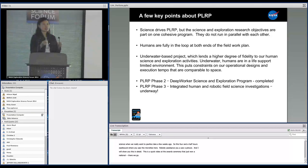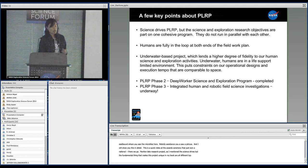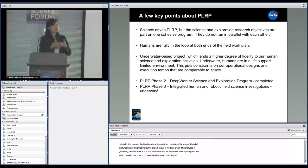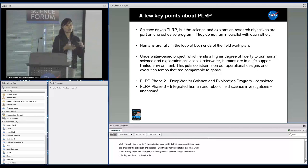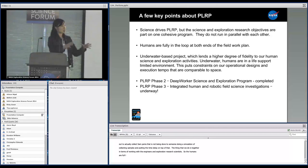A few key points about the Pavilion Lake Research Project: the science draws the work, but the fundamental thing that makes this project unique is that the science and the exploration are fully integrated. We don't have scientists going out to do their work separate from those doing the exploration research. Everything is fully integrated so that when we go out to actually collect samples, that is not done separately from someone doing a simulation of collecting samples and putting a time delay on top of that. Everything we do is together, working with the engineers, the exploration research scientists, as well as the scientists themselves interested in microbial life. The humans are fully in the loop on both sides of the equation.